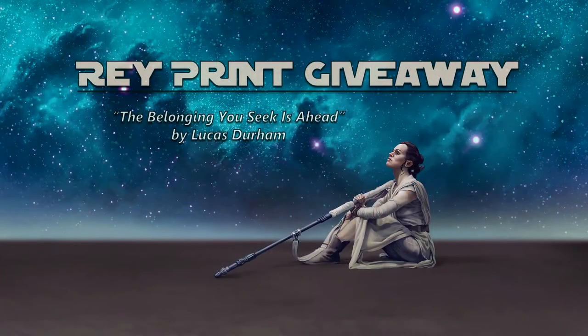Hello, I'm Valerie and I want to give you this gorgeous print by Lucas Durham. So this is the story of, if not the single coolest thing that has happened to me since I started cosplaying Rey. It's way up there.